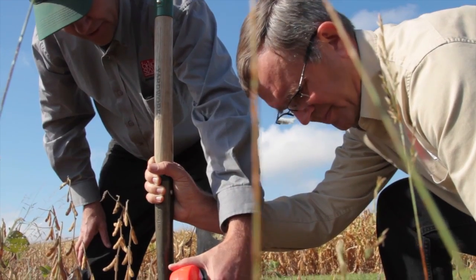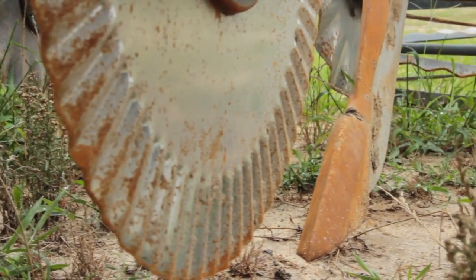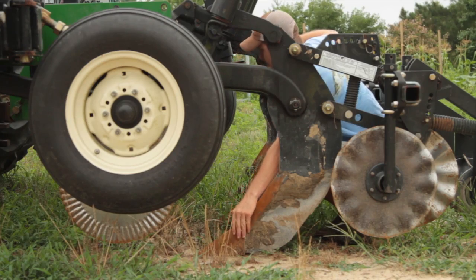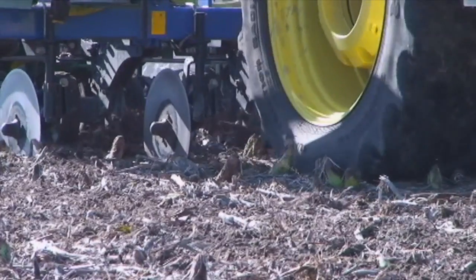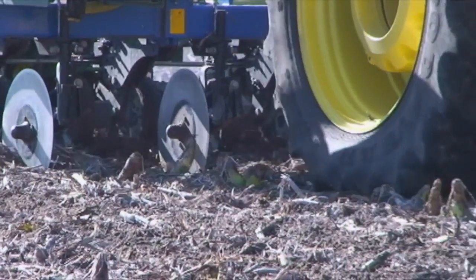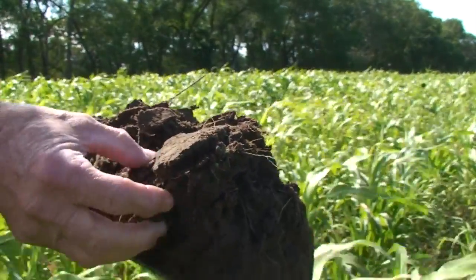We're trying to tell farmers that you cannot solve your problems with steel. Steel is shiny, you can put your hand on it, you can spend a lot of money on steel — and even with the subsoiler that may have minimal surface disturbance, it's really not solving the problem. We're seeing that soil structure can be better solved by using natural rooting systems through cover crops or continuous no-till cropping systems.